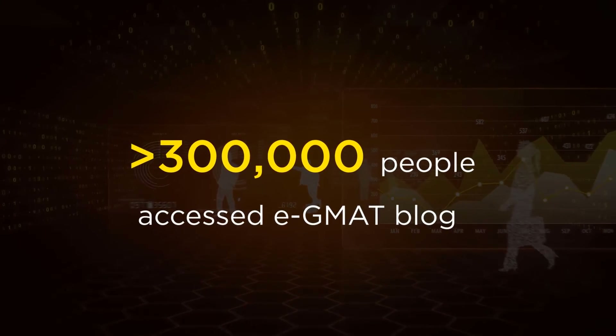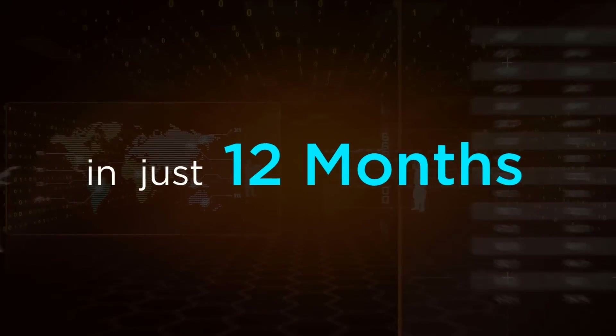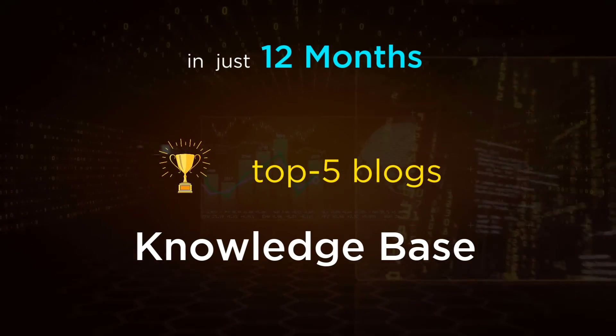How popular was this research? More than 300,000 people access our blog. Our monthly traffic grew three times from January to November. And in just 12 months, our knowledge base is ranked amongst the top five blogs in the GMAT MBA space.